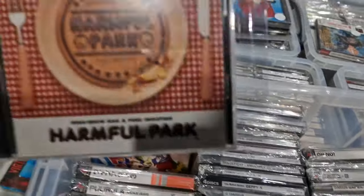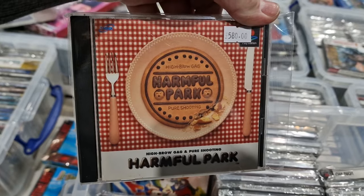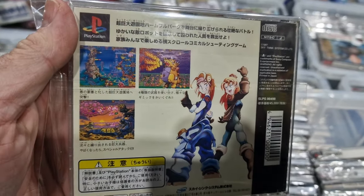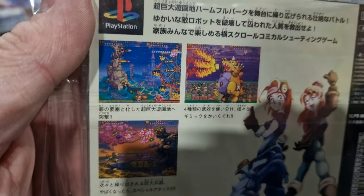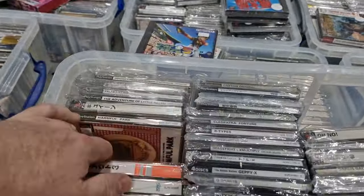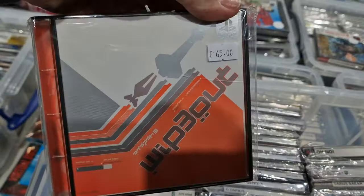Speaking of quirky and unusual shoot em ups, here's probably the rarest one of them all on the PlayStation: Harmful Park. Unfortunately no spine or registration card, but nice condition and it's an absolutely beautiful game. It kind of puts paid to all those 'PlayStation can't do shoot em ups' claims.